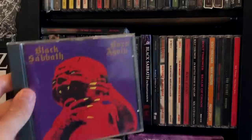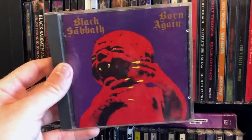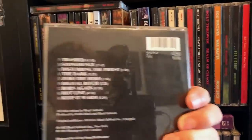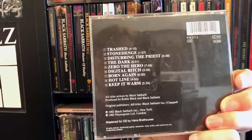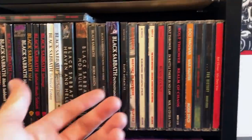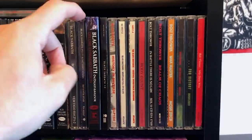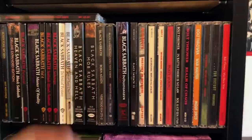Tony Iommi said he found the master tapes for Born Again — I cannot wait for that to be remixed. This is the German edition mastered by Hans Bretthauer. It sounds okay for that album, but that album never sounded good. Seven Star — Black Sabbath featuring Tony Iommi. Stupidest name for an artist ever — that would be like Megadeth featuring Dave Mustaine.